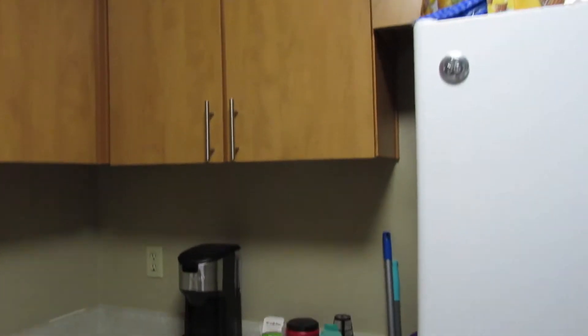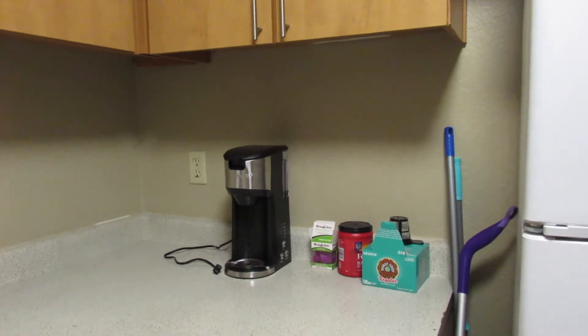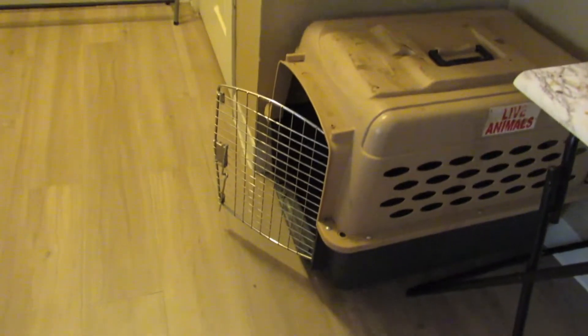Here's the kitchen area — look how the cabinets look. I've got my little coffee station over there, and that is a must. Let's not look at the dishes in the sink. And this is where my dog sleeps.